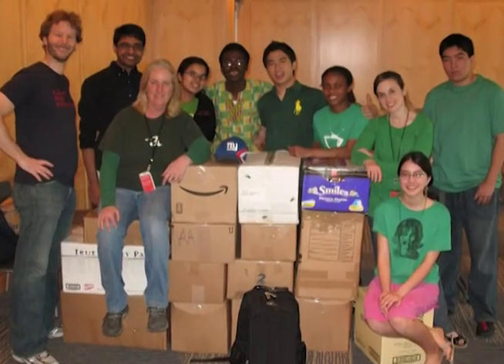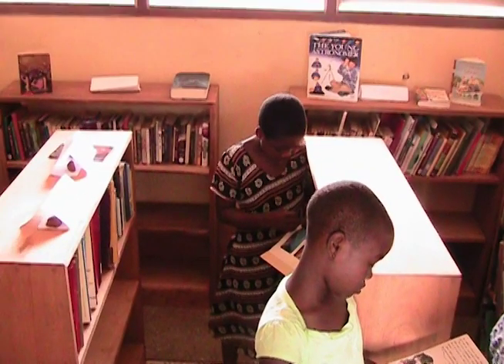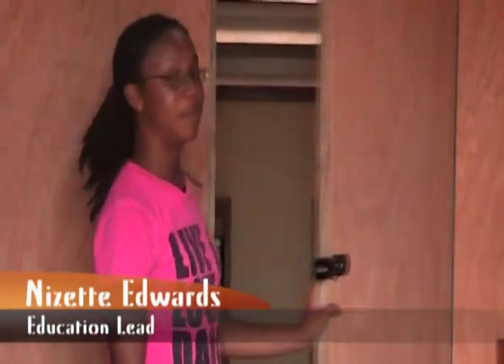So this summer, our project had three components. The first component was bringing in lots and lots of books, and we did that successfully after a little bit of hassle at the port. We've set up a temporary library here, which will be in use during the school year until the main facility is complete. Here is a temporary library — it was built to house the books while the library is under construction.